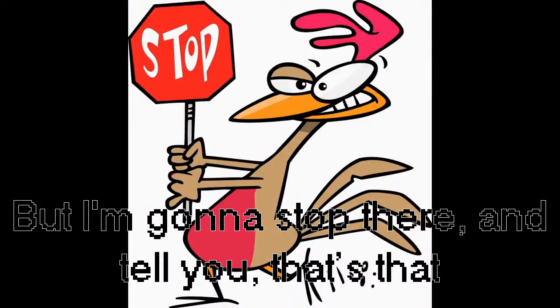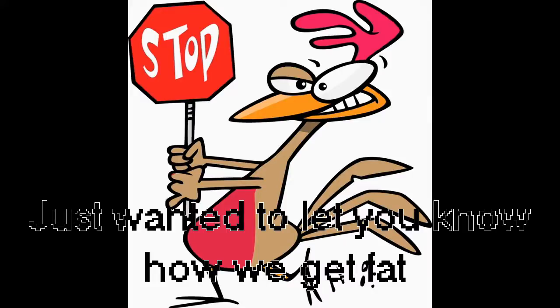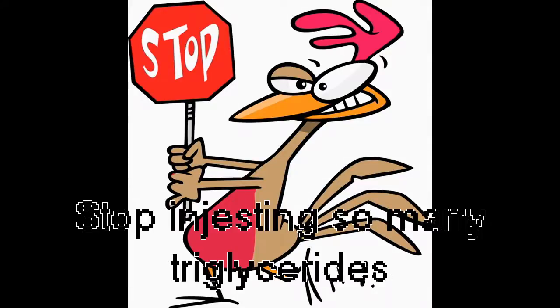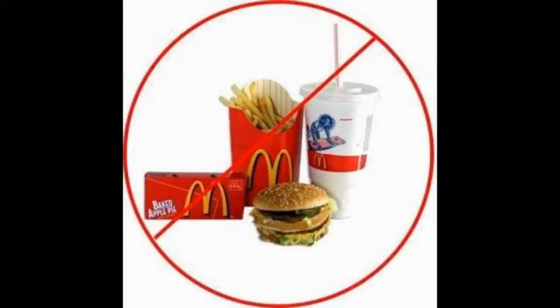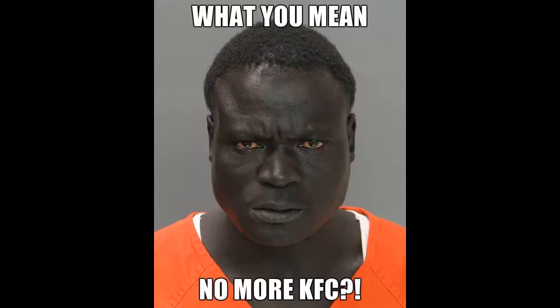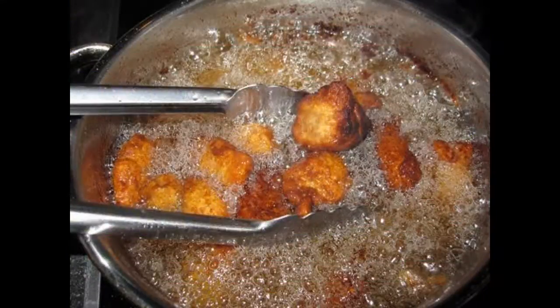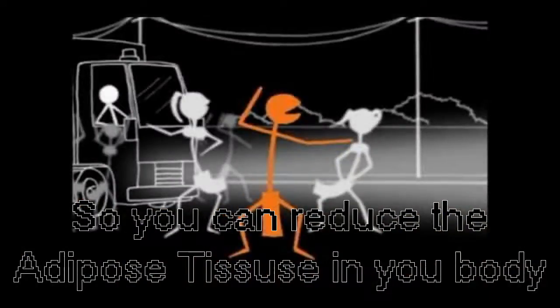So that's that — just wanted to let you know how we get fat. If you wanna get fit, don't just exercise. Stop ingesting so many triglycerides. No McDonald's, no Wendy's, and no KFC. Try to eat something that was once on a tree, something that wasn't drowned in oil, so you can reduce the adipose tissue in your body.